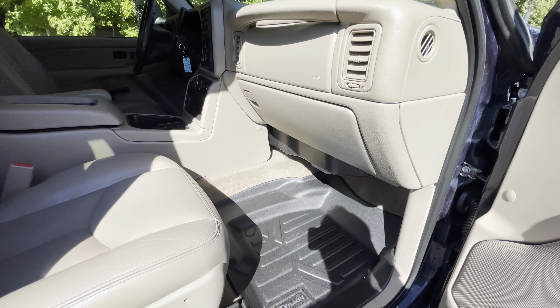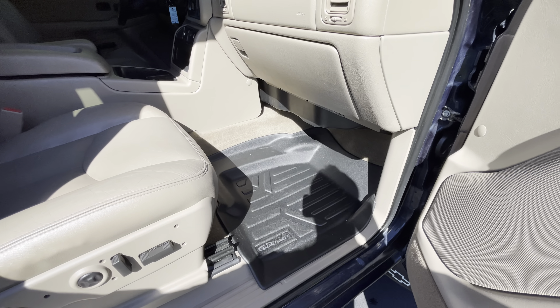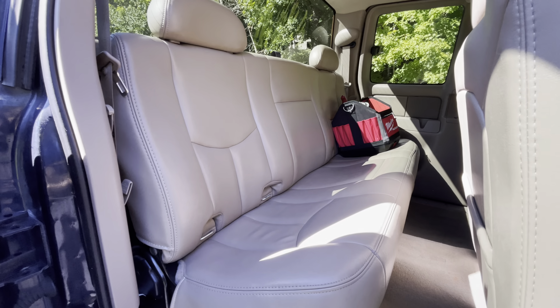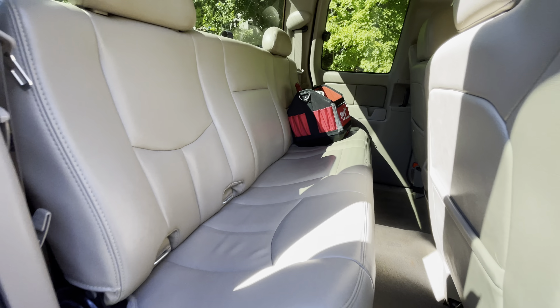Carpet is super clean, no stains. Nice floor mats to protect the carpet. Back seat looks like it was hardly ever used. It does fold up.